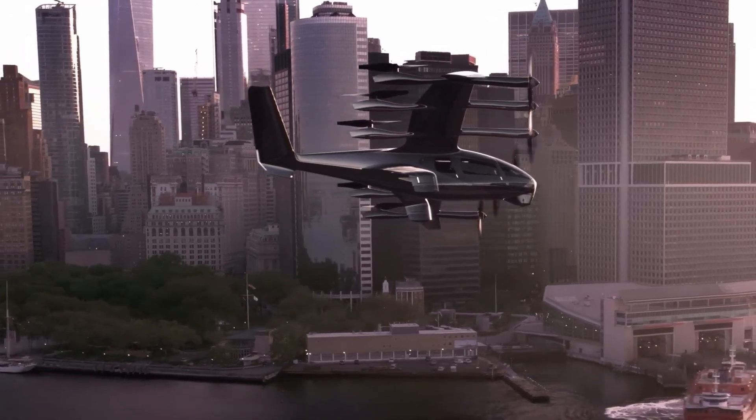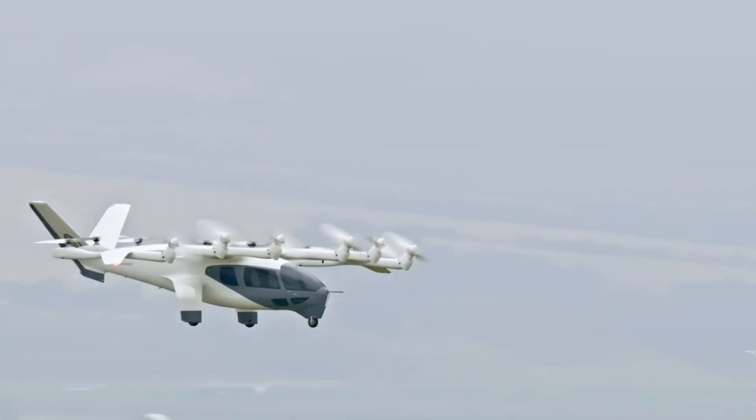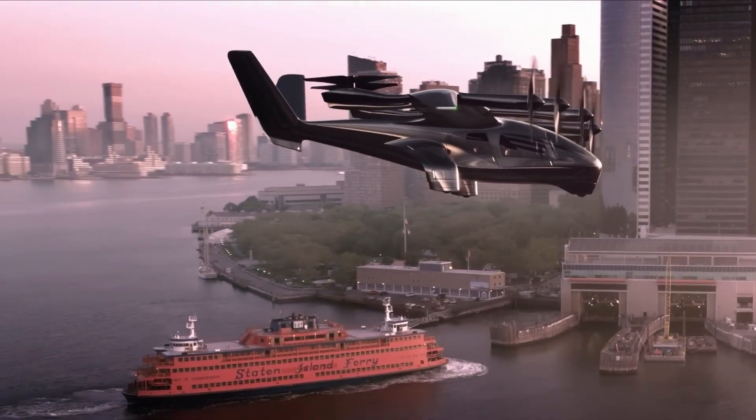The Midnight aims to revolutionize urban transportation by providing a fast, eco-friendly alternative to traditional ground-based travel. With a projected range that supports short to medium urban commutes, it represents a significant leap toward the future of urban mobility.